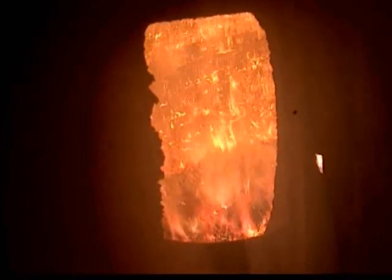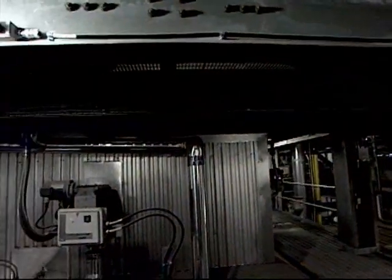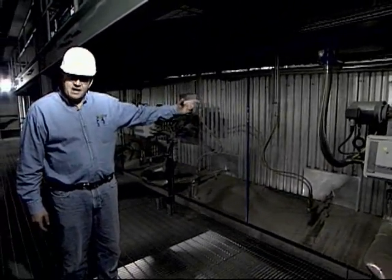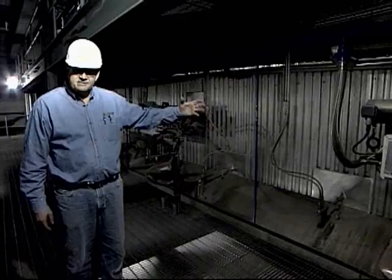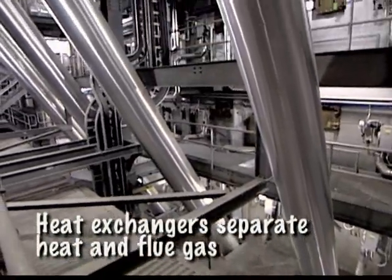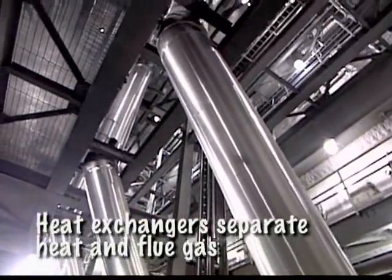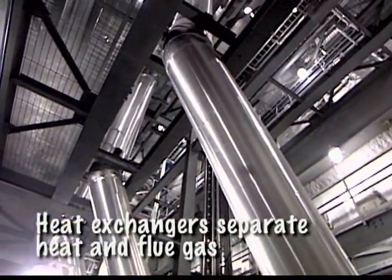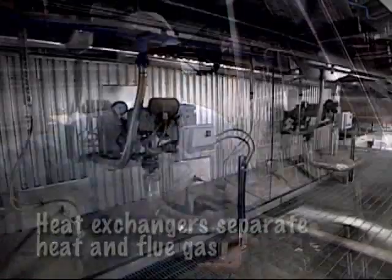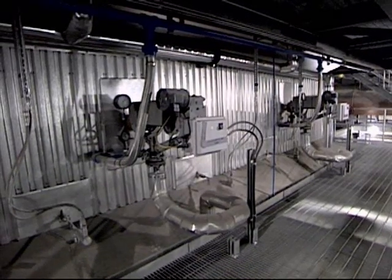We're running about a 1,500-degree internal temperature. To my left here is the boiler itself — it's obviously insulated and covered so that the heat doesn't get out into the building. Over here we have heat exchangers to take the heat out of the flue gas. We have fresh air passing on one side of the tube and the hot flue gas on the other, and we reuse that heat into the furnace to get more efficiency out of the furnace.